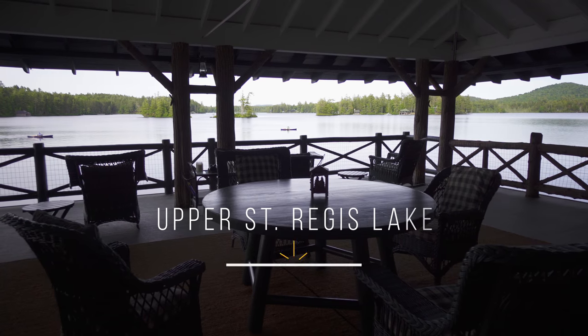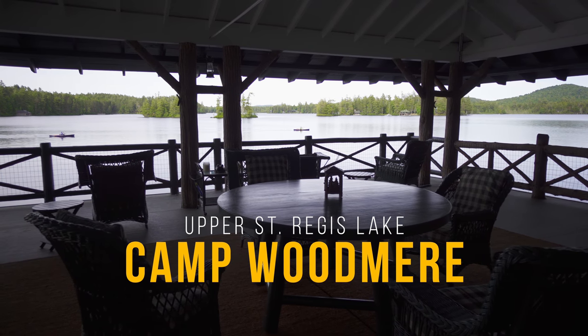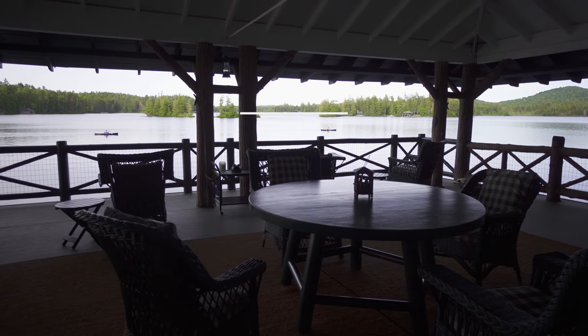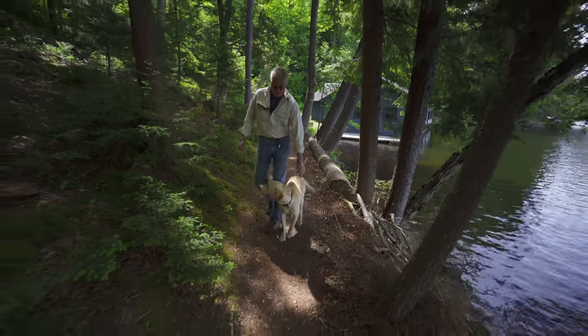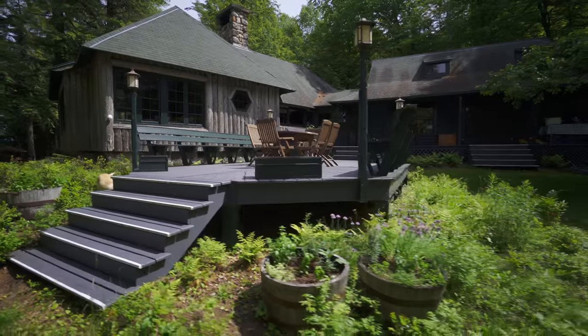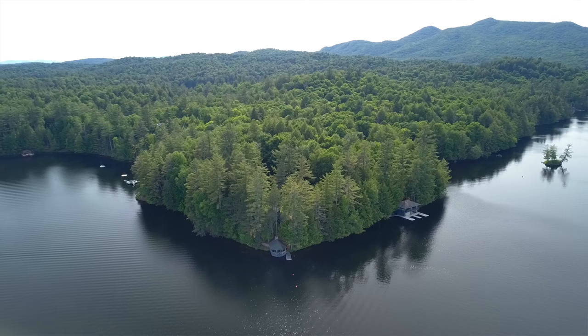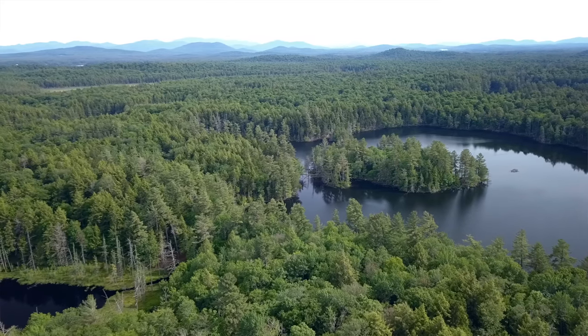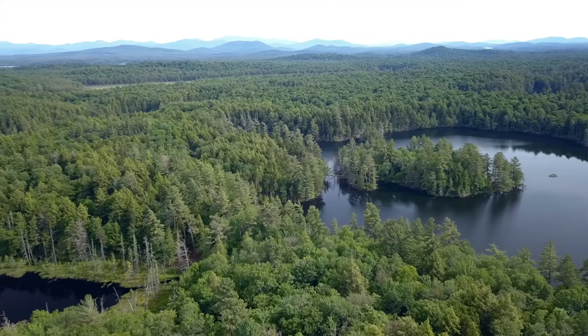I've been at Camp Woodmare for 29 years now. We have 23 structures on the property — that would be woodsheds, pump houses, my shop, boat houses. We have four buildings on the water, and a little island there — Chicken Island off my left shoulder — that's ours. Camp Woodmare encompasses 32 acres, the compound and then the woodlot going all the way back to Bear Pond.